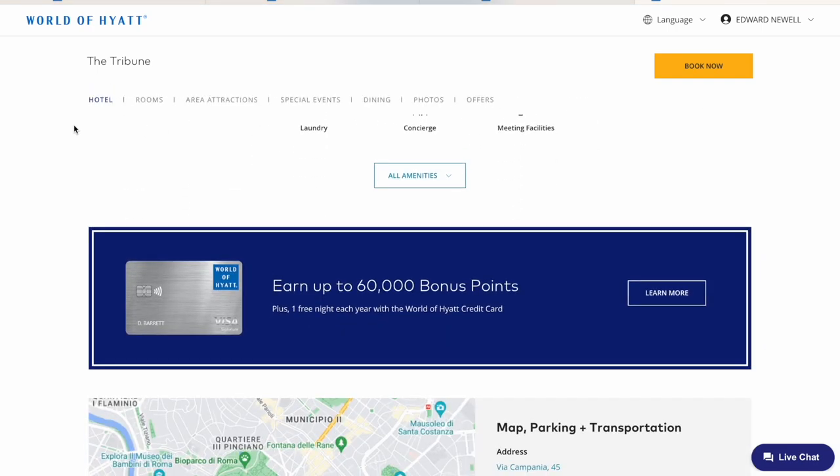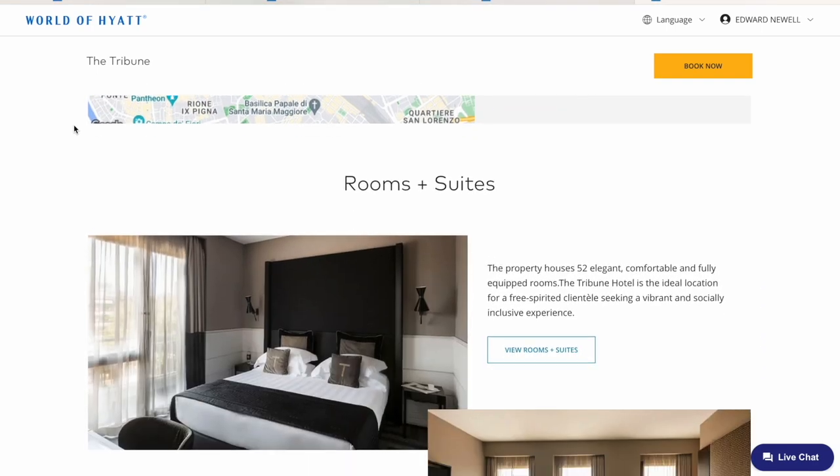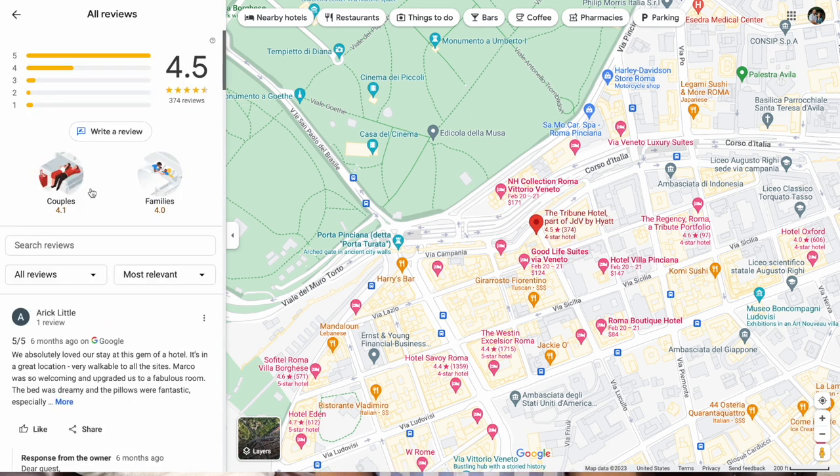I was a little nervous to book this place because I couldn't find a lot of content on YouTube about this hotel. It had great reviews on Google, so ultimately we did decide to book it despite not seeing a lot of content out there. This isn't going to be a totally in-depth review — it's just a short video I wanted to share about our experience.